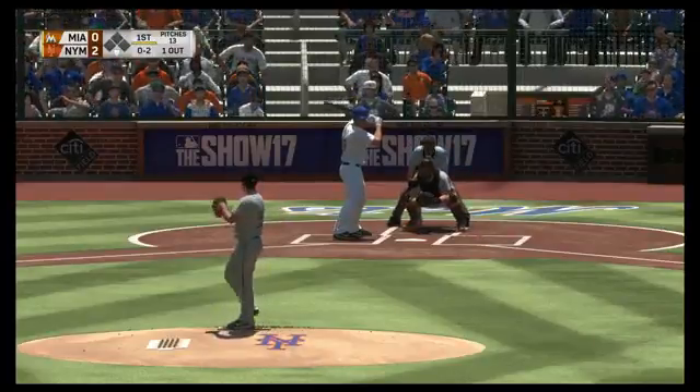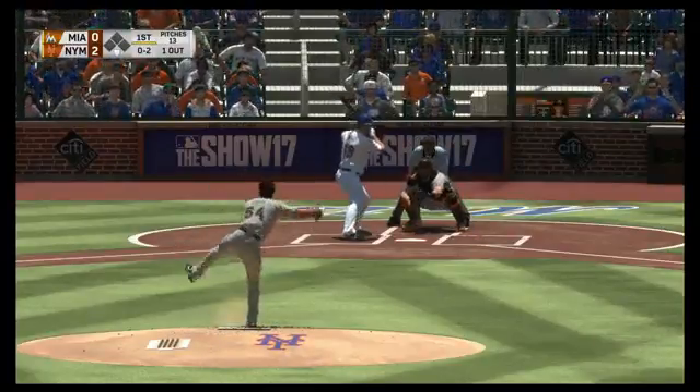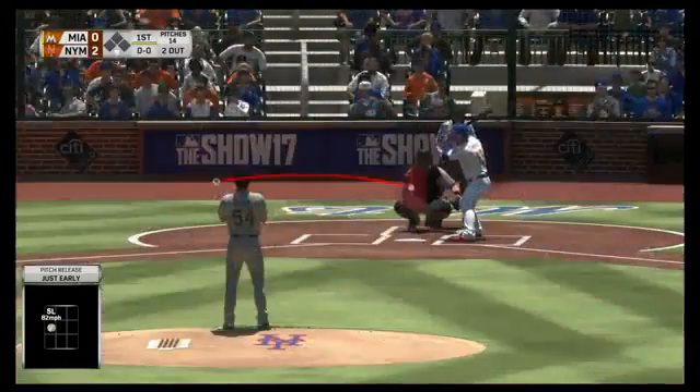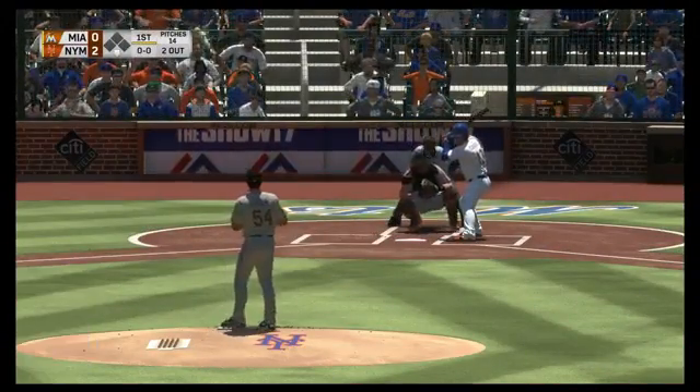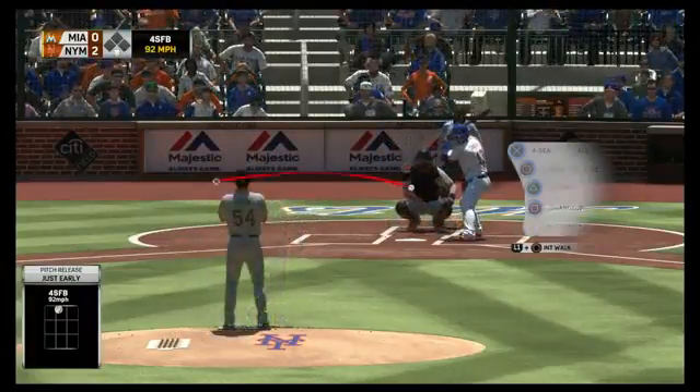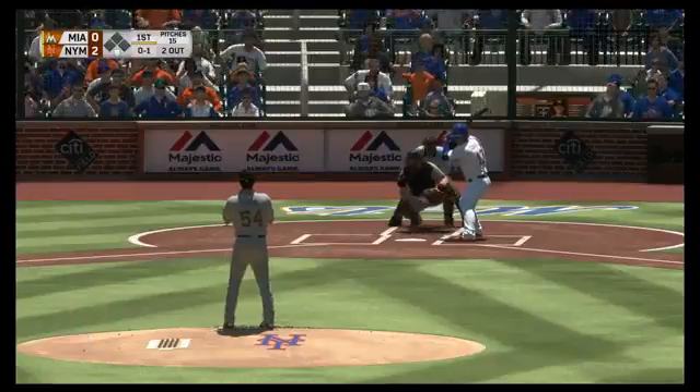Francis would like to know if there are sabermetric stats — yes, you can see them in the player card. Joel would like to know if there are more camera modes besides Retro Mode. Retro Mode is the only new in-game camera view, but there are new camera views for presentations in the game.